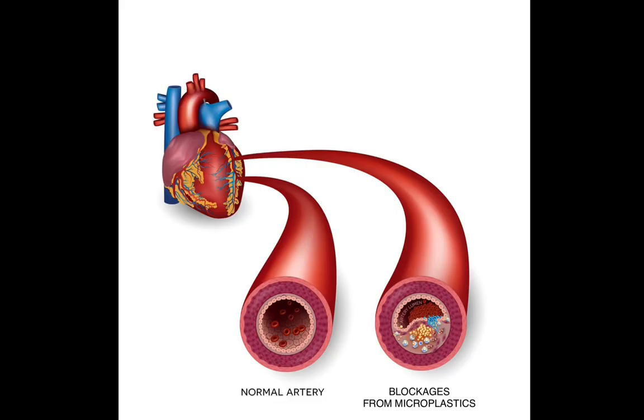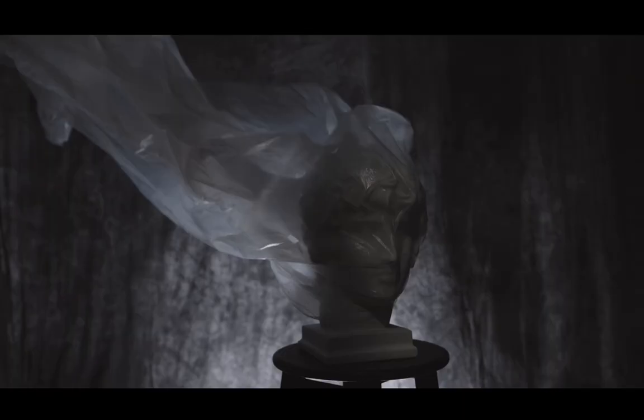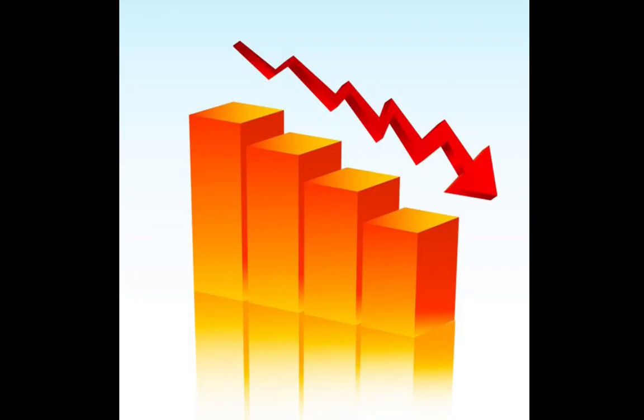It can have physical impacts — blockages, abrasions — or chemical impacts, either from the chemicals in the plastic leaching out, or from chemicals and contaminants in the environment sticking to the plastic themselves. And all of these can create negative health effects, like decreases in growth and reproduction.